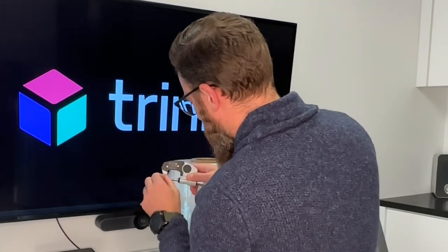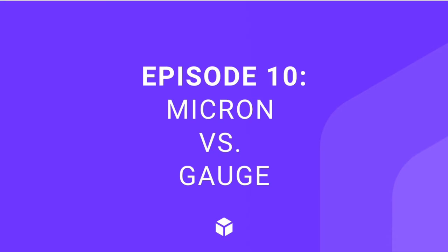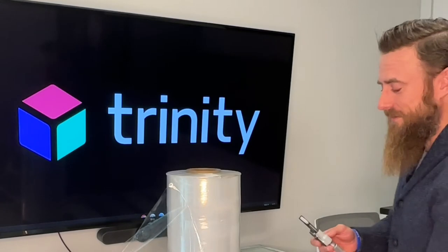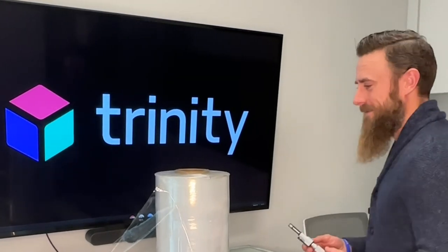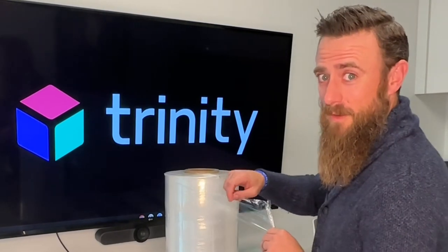You caught me doing some science-y stuff with this fancy micrometer here. What is it? Well, that measures the thickness of this stretch film here.